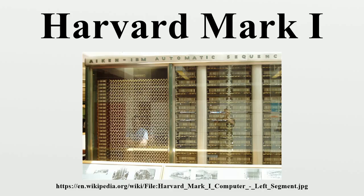The Mark I was officially retired after 15 years of service in 1959. The ASCC was built from switches, relays, rotating shafts, and clutches.